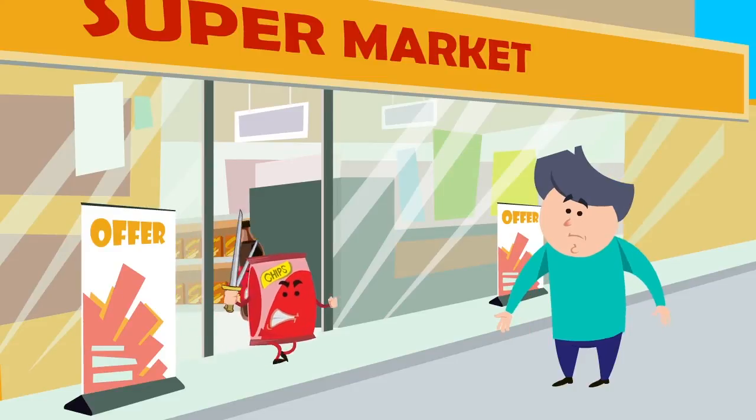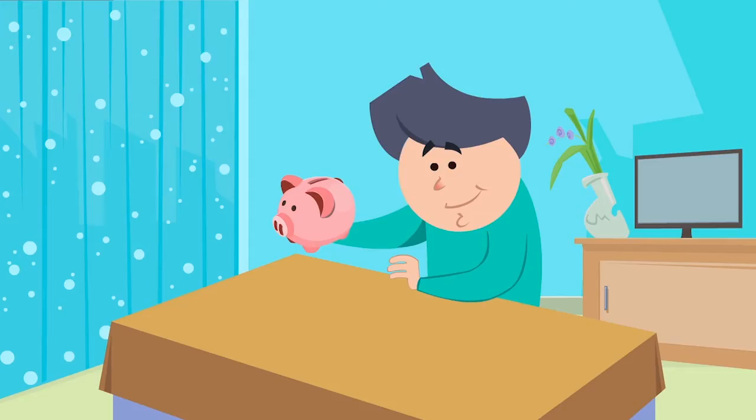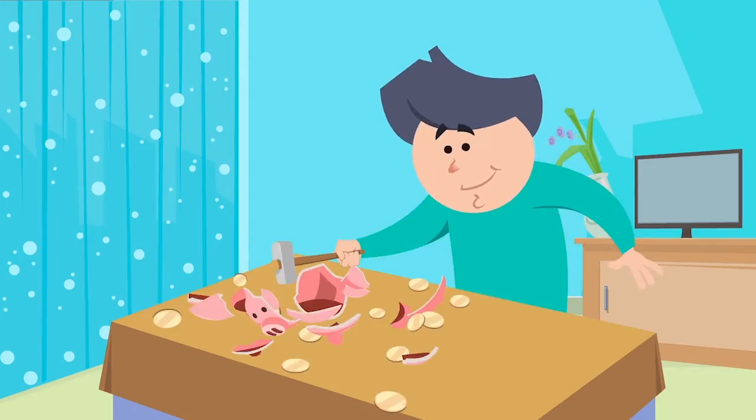When you're trying to be healthy, food shopping can be a bit of a battle. You need to be prepared. There are two things you absolutely must do before you go shopping.